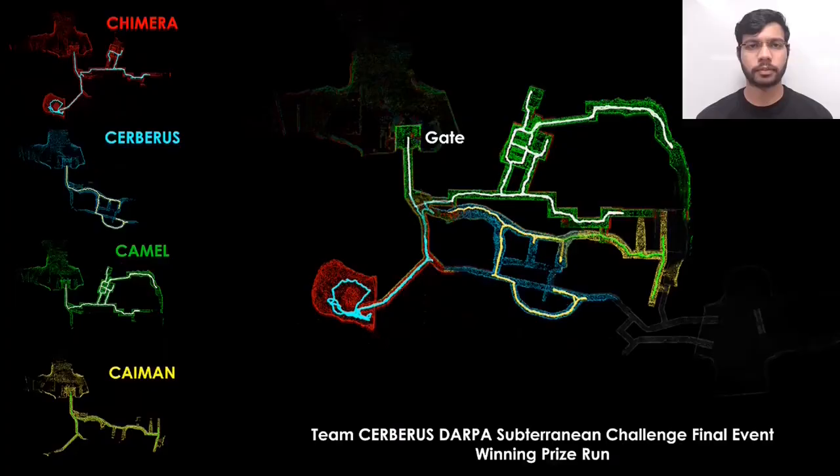Finally, this figure shows the combined map of the prize run along with the paths of all four ANYmals.